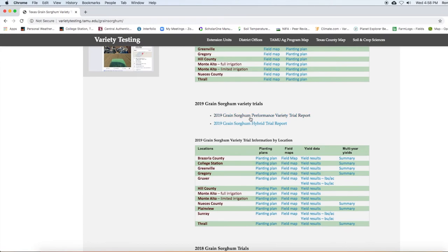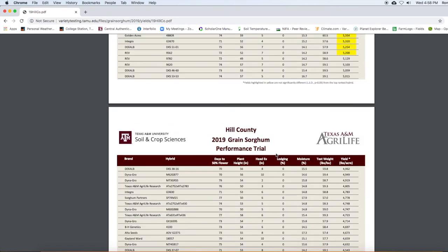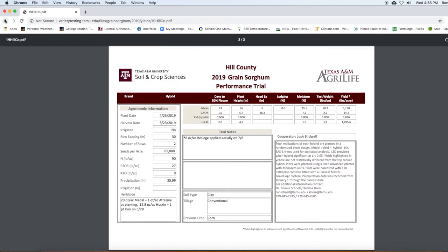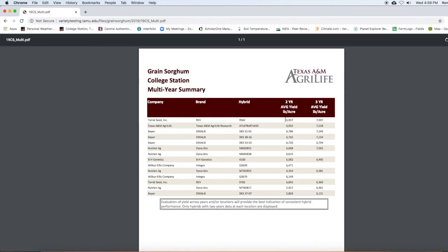For sorghum results, click on the sorghum tab and navigate to variety trials. The report structure is similar to corn. In addition to individual location reports and full reports, you will also find multi-year summaries. Hybrids that perform consistently across locations and/or years should receive strong consideration for your farm. For more information, visit our website or contact us by phone or email.